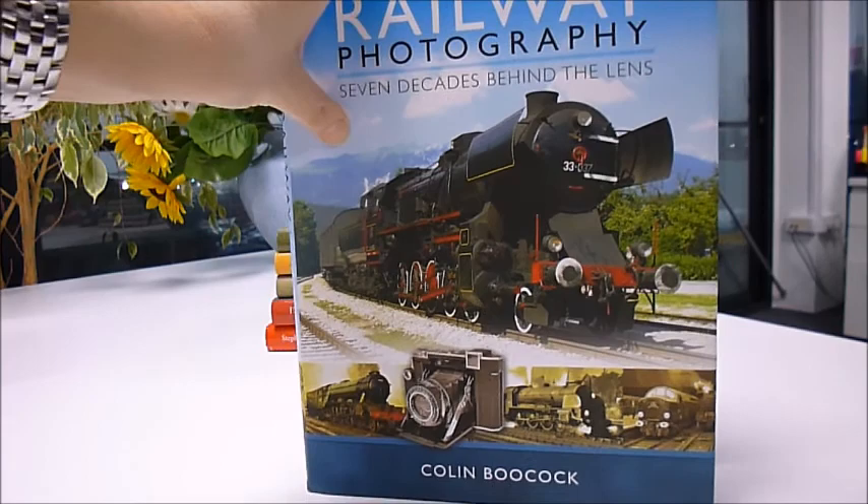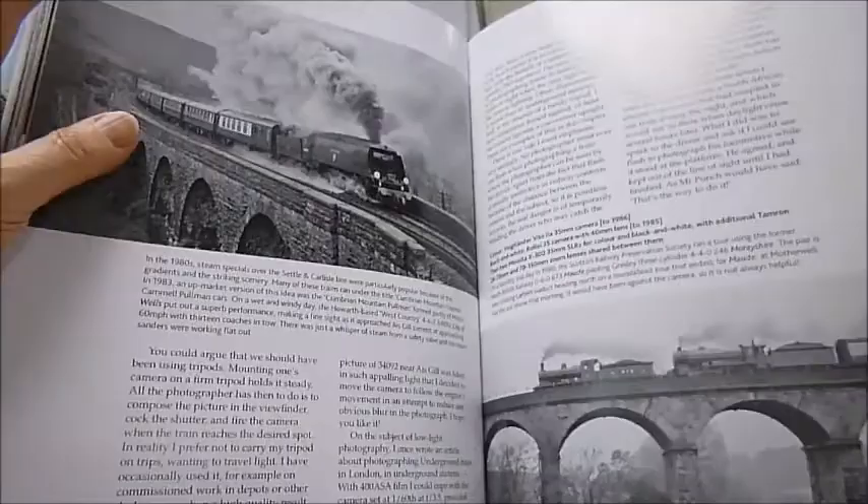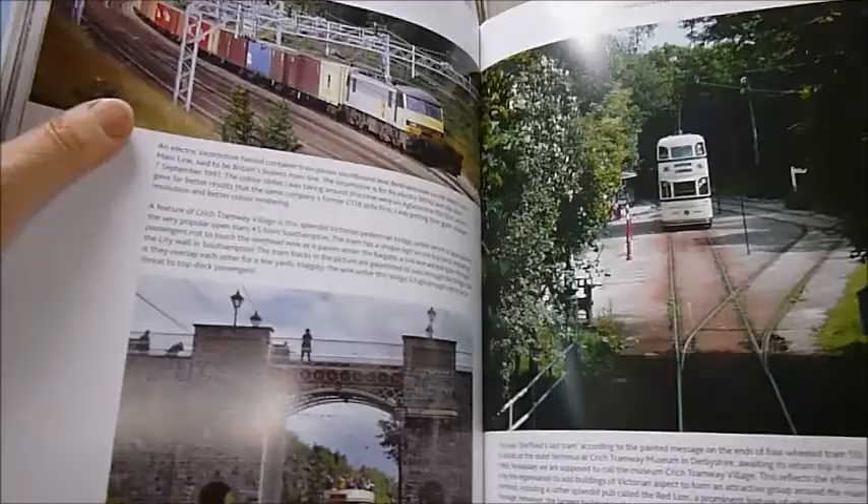Colin Bukock is a name synonymous with railway photography, and his book marks his 70 years of quality train photographs, taken from his box brownie camera right through to modern digital cameras and even mobile phones. It shows 300 of his own favourite images, and each chapter covers one decade from the 1940s up to the present day.